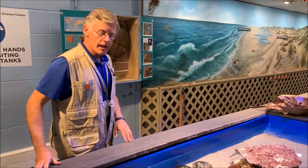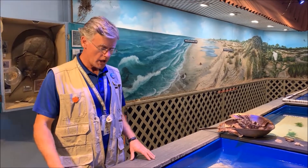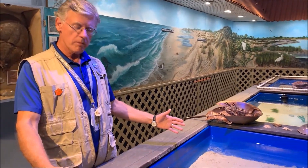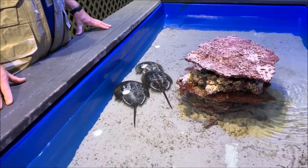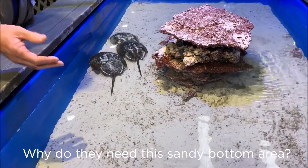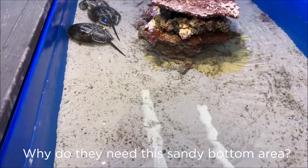Now these animals need near-shore shallow sandy bottom areas of a saltwater environment. So my first question is: why do they need this sandy bottom area of a saltwater environment?